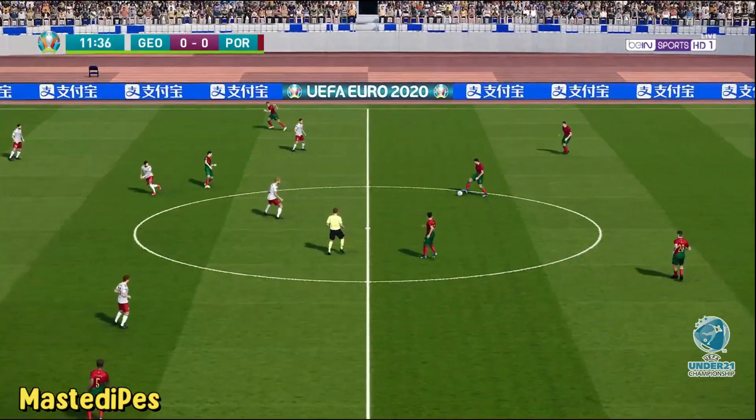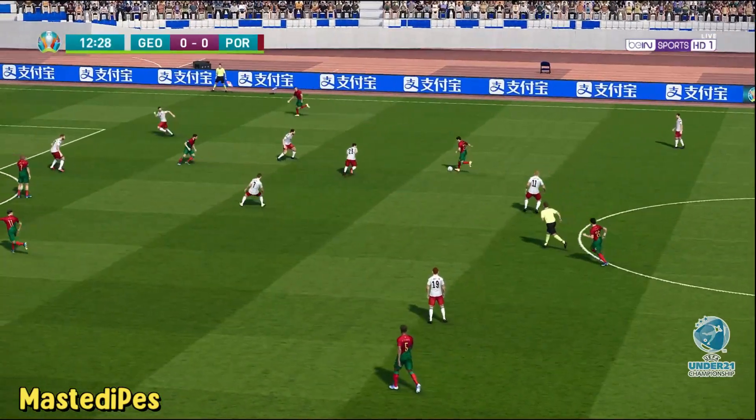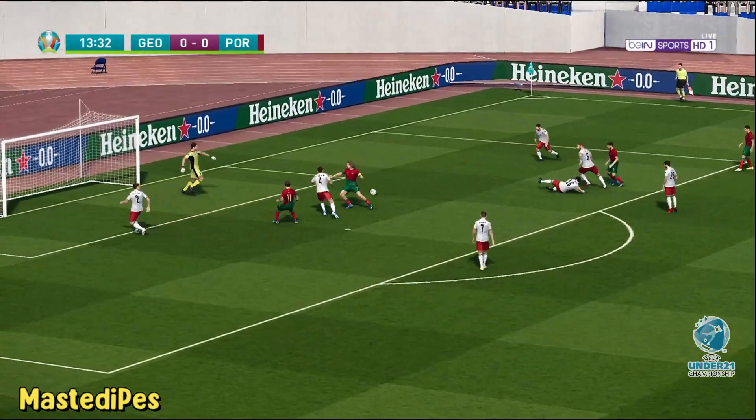Portugal have pushed both full-backs into quite advanced positions here. Yeah, that's interesting. So what are they attempting to do? Well, it's a bold attempt, in my opinion, to occupy the opposition.